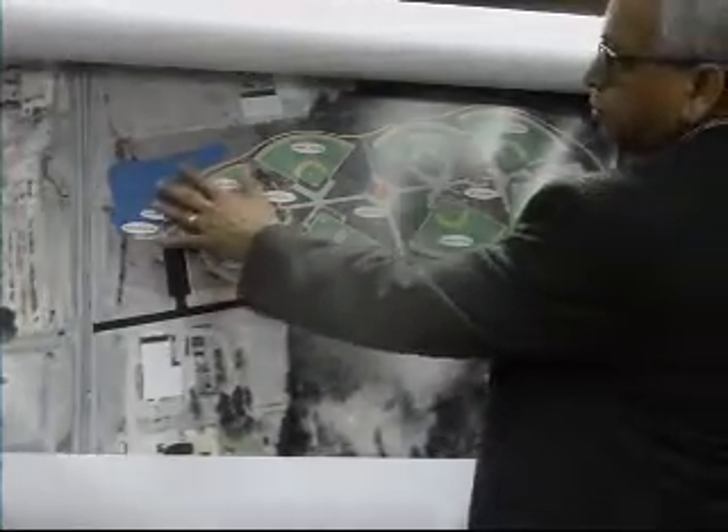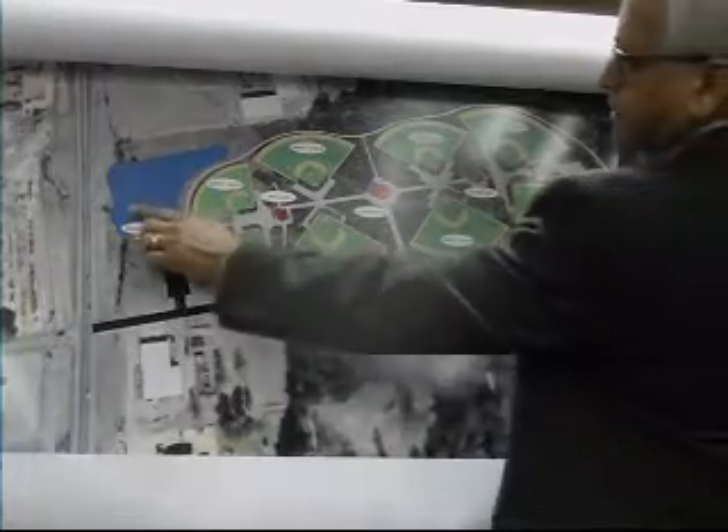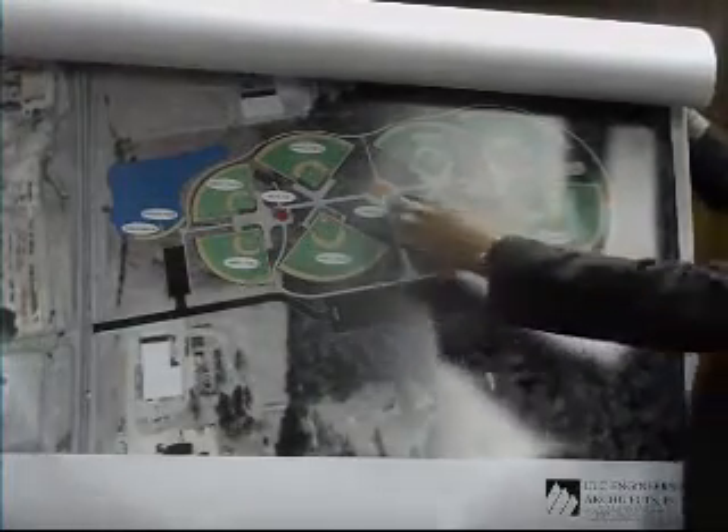There is a creek that goes through here. What we're basically doing is capturing the creek and digging a ditch to completely divert the water so it doesn't come to the site. Otherwise, it's almost identical to the other concept, just a little bit more spread out, so we can have a lot of landscaping, trees, and things, so it looks like a park environment.